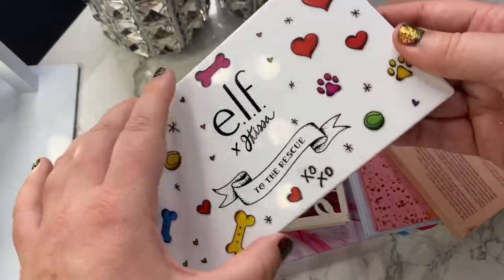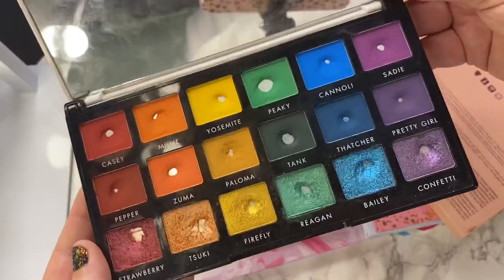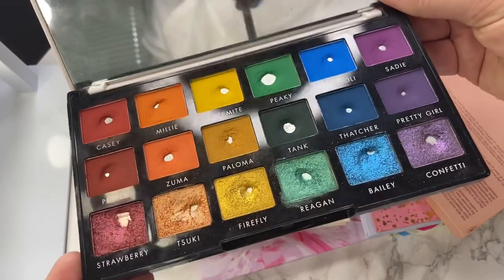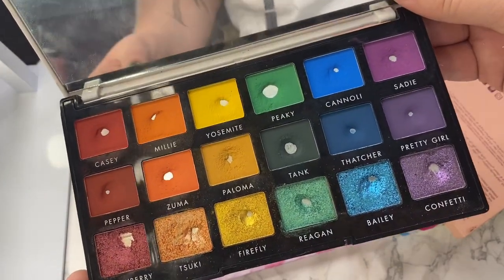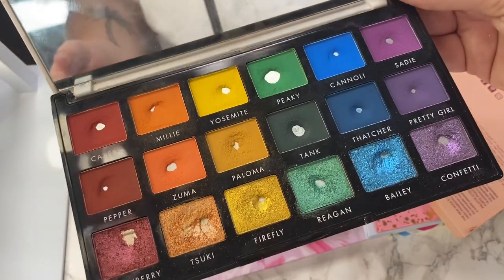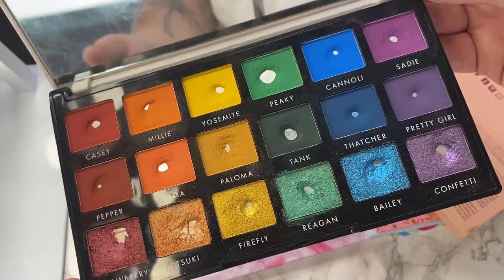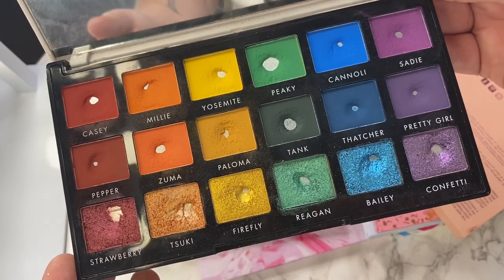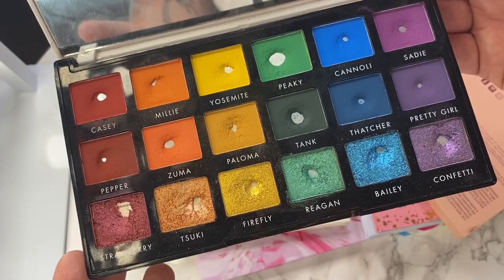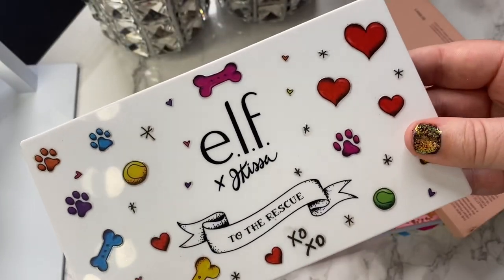The next palette is my Elf and Jay Kissa to the Rescue. If you've watched me before, you'll know that I love this palette. We have a pan in every shade. I did a really fun rainbow palette pan-off challenge with my girl Eleni over on Instagram, and yeah, I used the heck out of this palette and I really like it. So it's definitely not going anywhere. It's a really proud moment and something I think I'll continue to reach for.